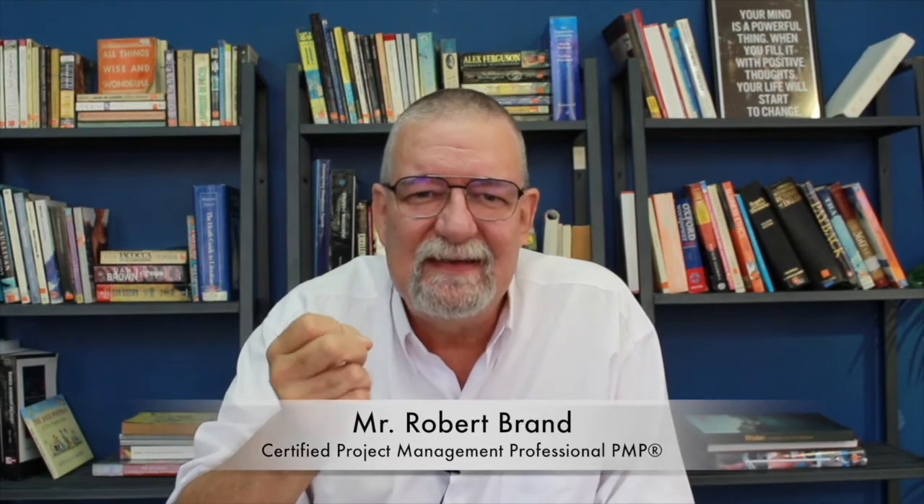This unit is on Project Management Office, or a PMO. A PMO is a team, a department, or business unit that sets, maintains, and ensures standards for project management. If you're in a large organization that does a lot of projects, it's highly recommended that you start a project management office.